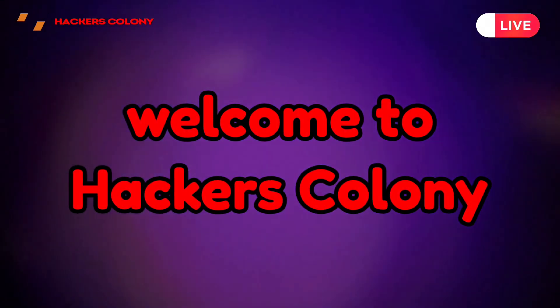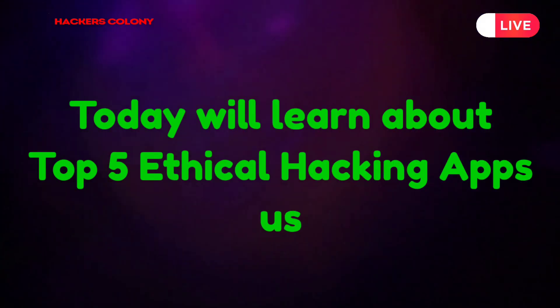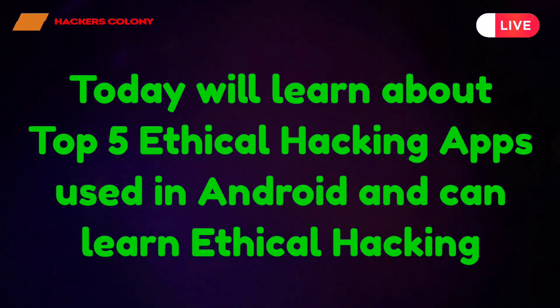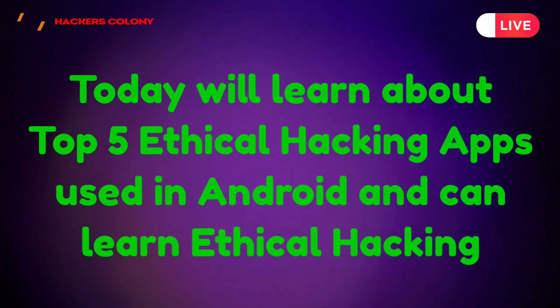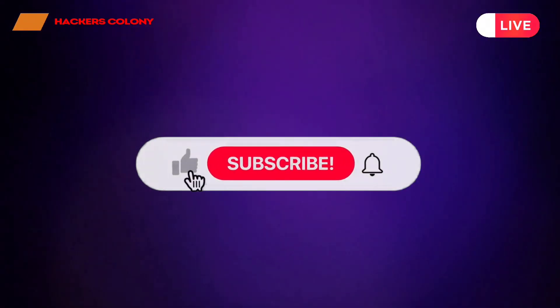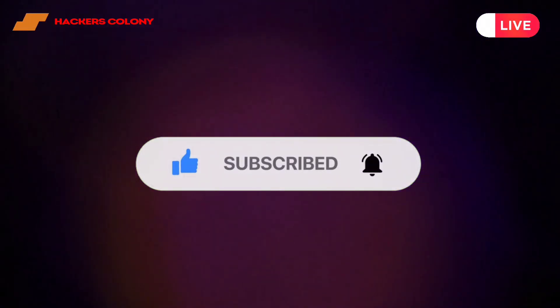Hey, hello guys, welcome back to Hackers Colony. I'm Azar. Today in this video we'll learn about the top 5 ethical hacking apps that can be used on an Android phone. Using these apps you can learn ethical hacking. Simply follow the video from start to end, and if you want to learn more about ethical hacking, do like, subscribe, and click on the bell icon to get more ethical hacking videos. Let's get started.